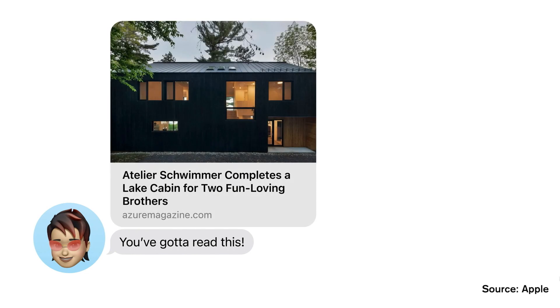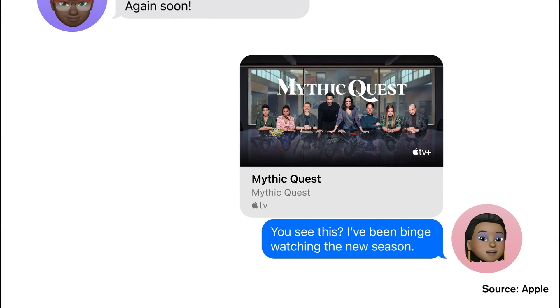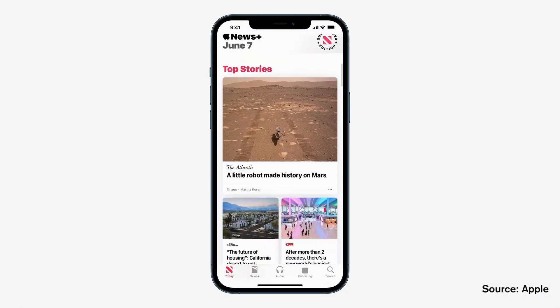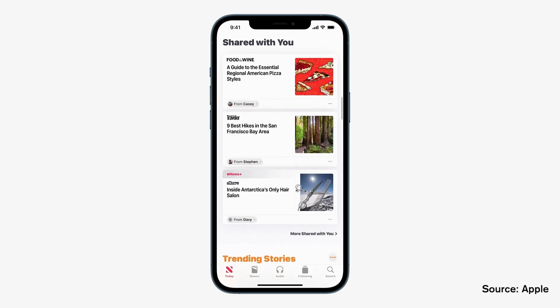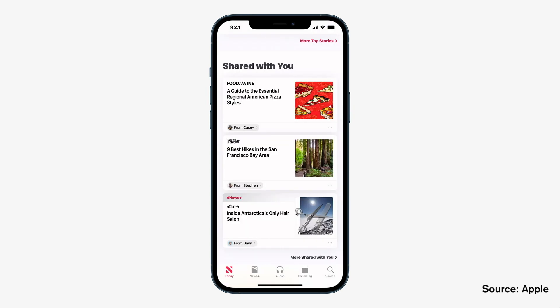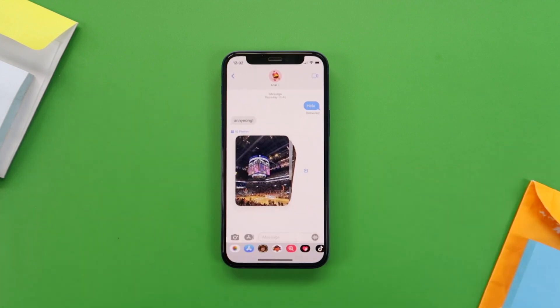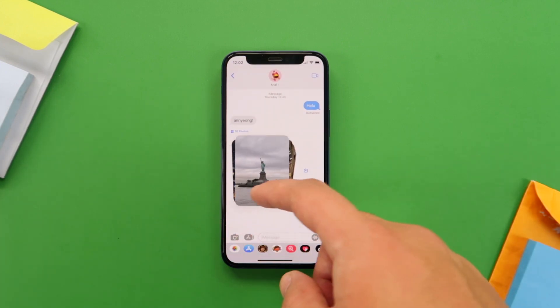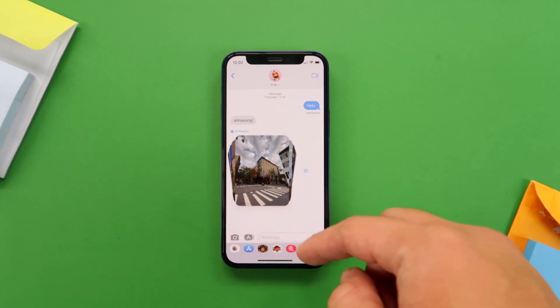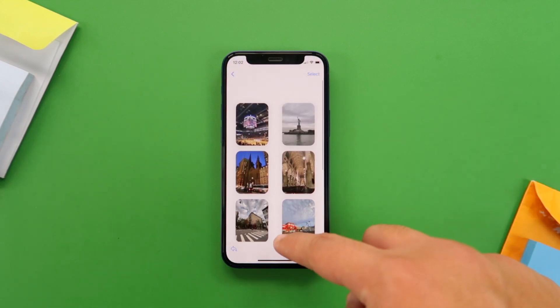Messages and Memoji have also received updates. There's a new feature called Shared With You — when someone sends you a link, photo, or article through Messages, it will reflect in the Shared With You section of the corresponding app. So if someone shares a Safari link or a song from Apple Music, it will automatically show up inside those apps, and you can see a summary of everything shared and tap the sender's icon to continue the conversation. Also, instead of receiving multiple photos one by one, you'll now receive a photo collection you can scroll through, save all at once, or open in grid view.